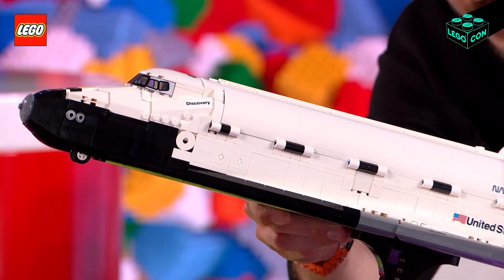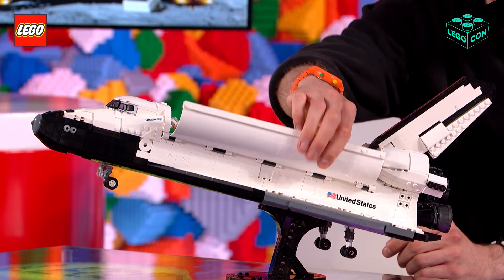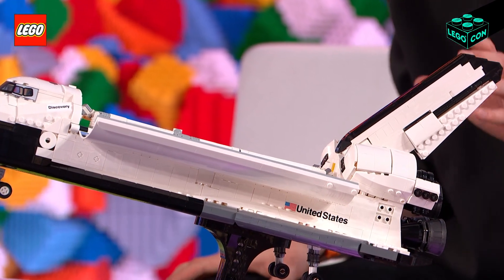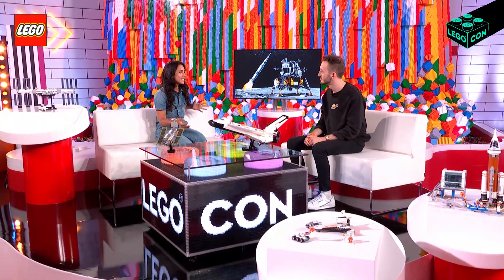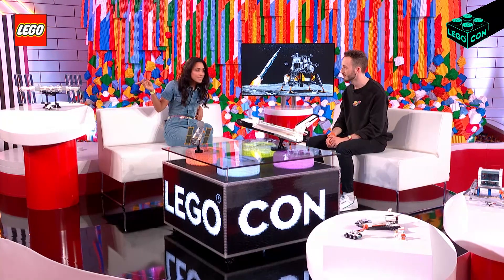We've got the landing gear that retract to the back. We've got the bay doors that can open up. And even tiny details, like the little cameras inside the bay, so the astronauts can see what's going on. That's so incredible. One of my favorite things about LEGO sets is it's not just what you see on the outside — there's always so many fun details on the inside. And I noticed this one's the ISS, right?